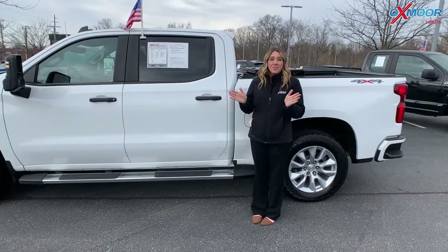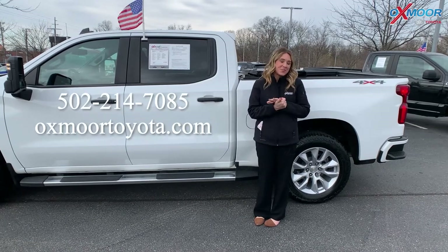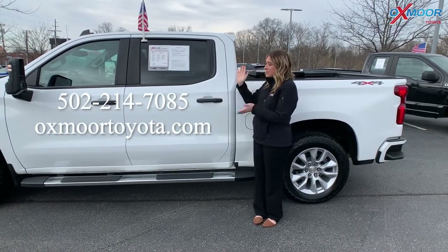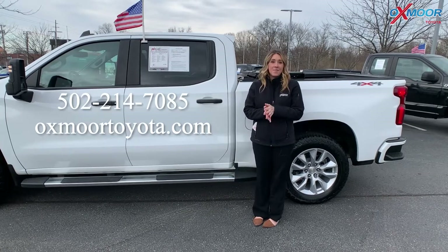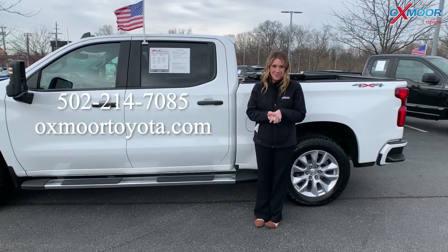If you have any questions on any one of the three pre-owned Chevys that I just went over, let us know. All of our contact info is listed right here. Thanks so much for watching. Have a wonderful weekend and we'll see you all soon. Bye.